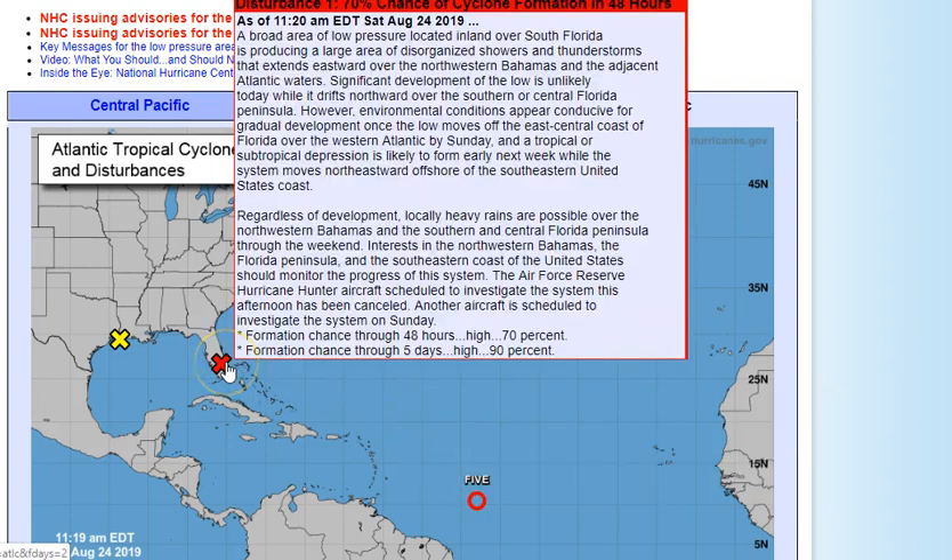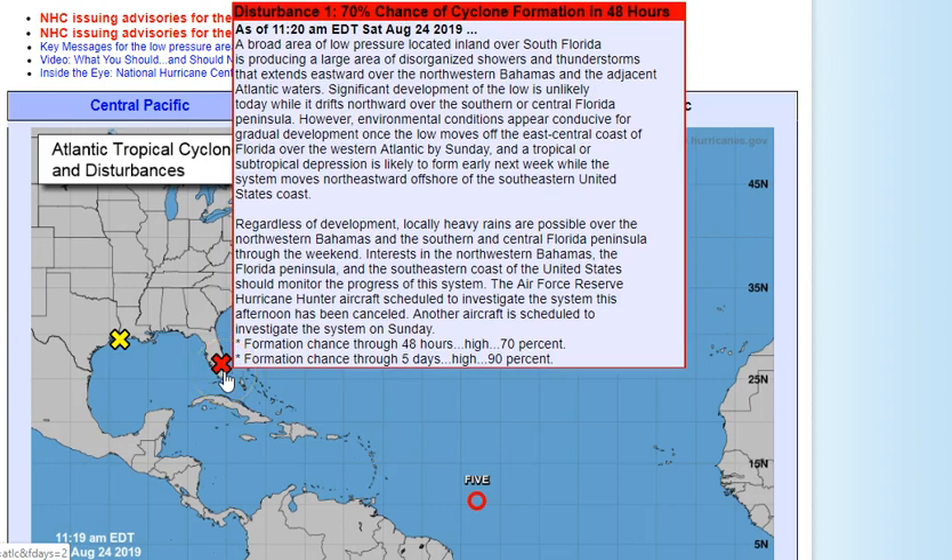Let's check out disturbance number one, which is 98L. As of 11:20 this morning, this broad area of low pressure is located inland over southern Florida. It is producing a large area of disorganized showers and thunderstorms that extend eastward — most of this rain is eastward over the northwestern Bahamas and the adjacent Atlantic waters. Significant development is unlikely today.